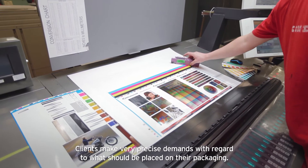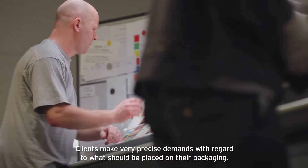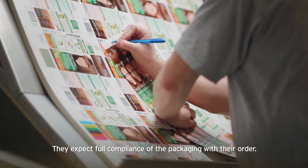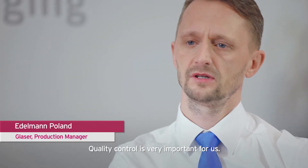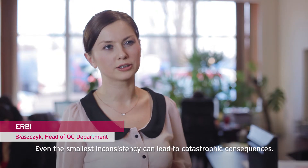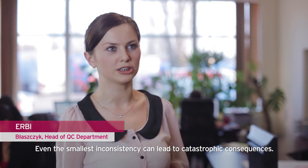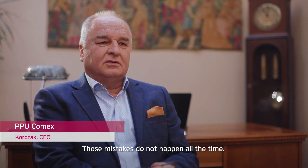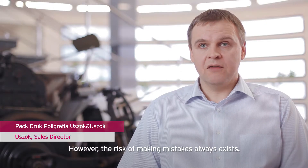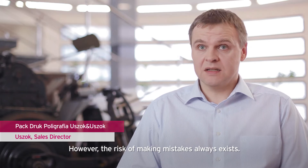Clients make very precise demands with regard to what should be placed on their packaging. They expect full compliance of the packaging with their order. Quality control has a big meaning for us. Even if the lack of certainty can be a tragic result, it doesn't mean these mistakes can be ignored — the risk of making mistakes always exists.